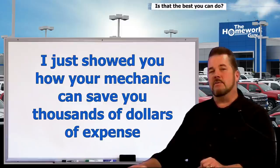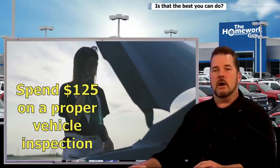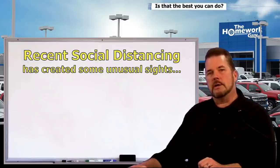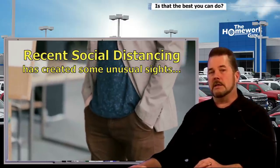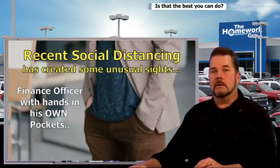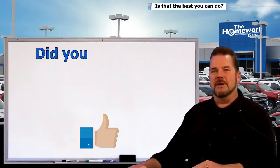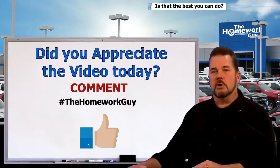As Ron White said, you can't fix stupid. For all the smart people out there, I just showed you how your mechanic can save you thousands of dollars on service contracts, hours of frustration, and lost time at work. Spend $125 — or whatever it costs — to have any used car properly inspected by a good mechanic before you buy. On a random note, with all the social distancing requirements in place, we recently noticed that dealership finance officers had their hands in their own pockets. If you appreciate the video today, consider giving us a thumbs up and leaving a comment below.